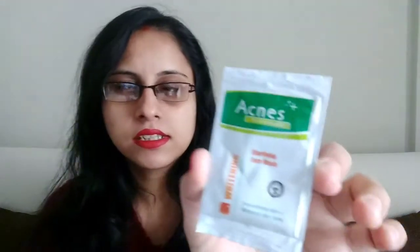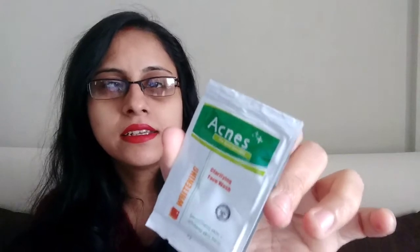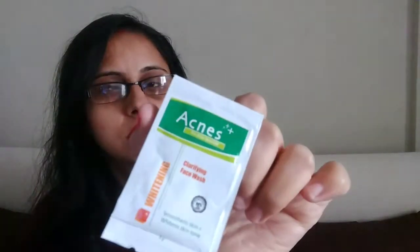The sixth product is an Acne Whitening and Clearing Face Wash. I think I received the same sachet in a previous Fab Bag. Each sachet costs around 5 rupees and I received two sachets. So that's everything in my Fab Bag — six items total.